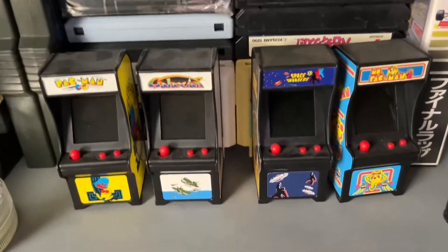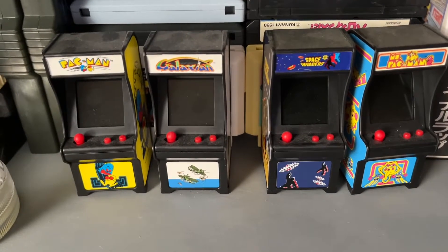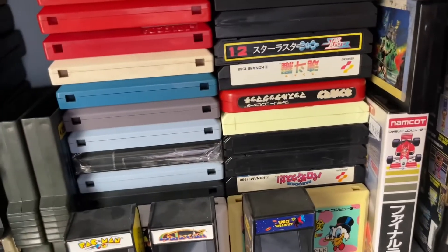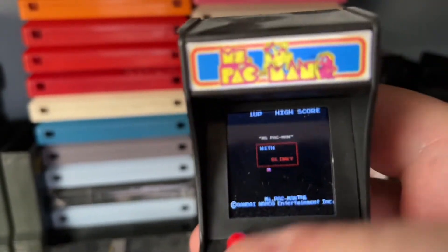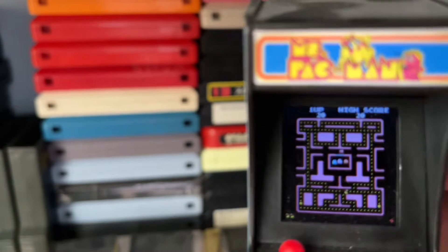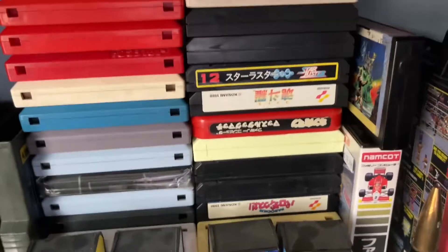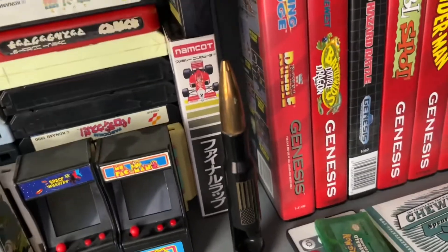These are actually my dad's idea — tiny arcades: Pac-Man, Galaxian, Space Invaders, and Ms. Pac-Man. They all work — full games, playable. I may have shown these in a Christmas episode. The batteries are still working. Behind these are some Famicom games — god help me if I know which is which if they're not labeled properly. And here is a bottle opener.